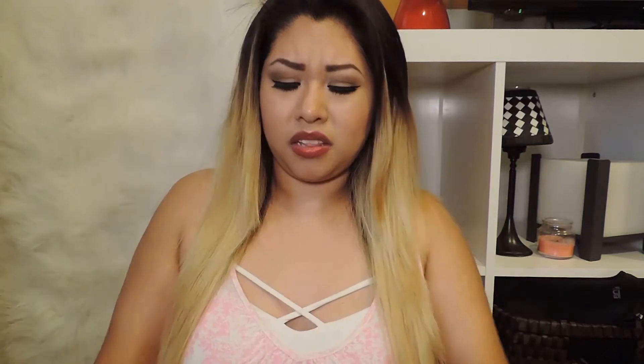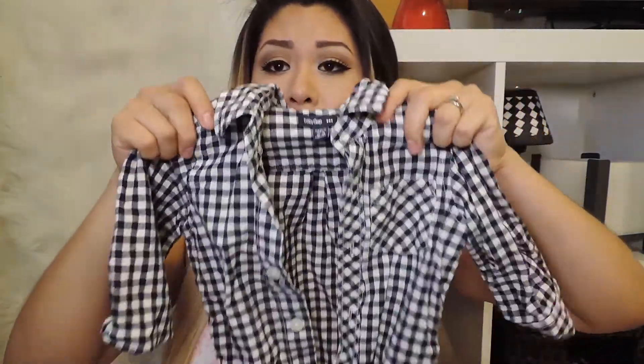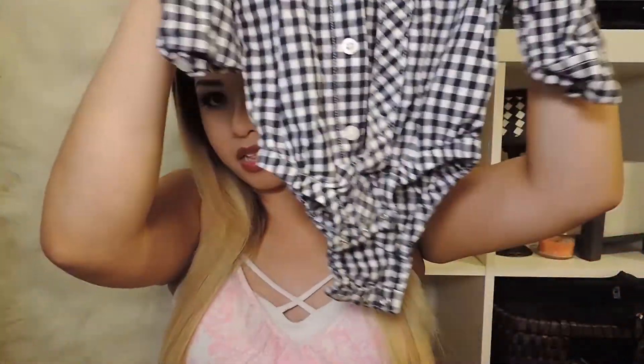This one is from Baby Gap — I think I got it at the thrift store. It's 12 to 18 months so it's going to be a while before he fits it. It's just a plaid shirt — long sleeve, black and white, and it's a onesie. At the thrift store you can find a lot of good stuff for babies because they don't wear things for too long — they outgrow them really really fast. So definitely go shopping at the thrift store; you can get some good stuff.